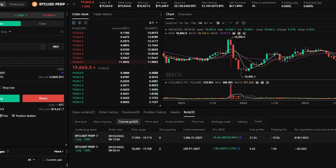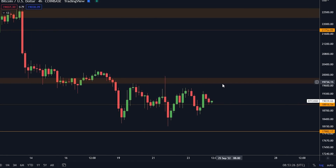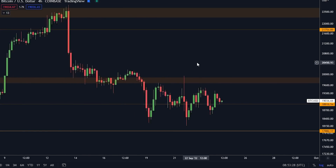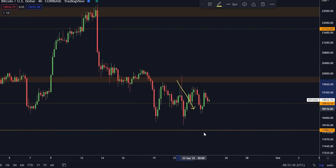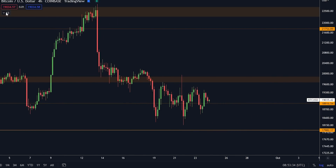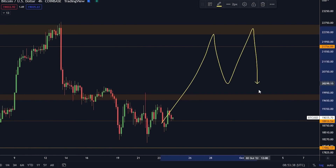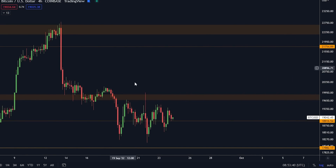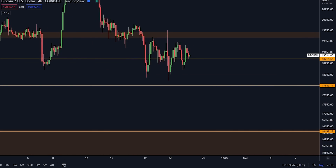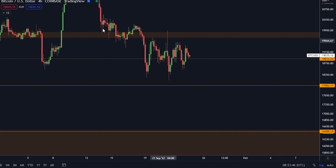I'm going to continue to keep you updated on this progress. Basically, the bot just trades according to your own strategy, and my strategy right now is to take advantage of the sideways movement. I think we're going to be in this for a while, and then we'll have a big move and establish a new range — or if we have a move to the downside, we'll establish a lower range.